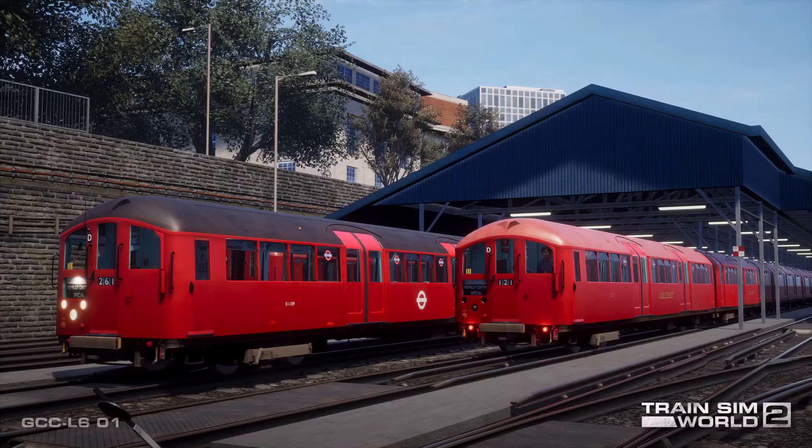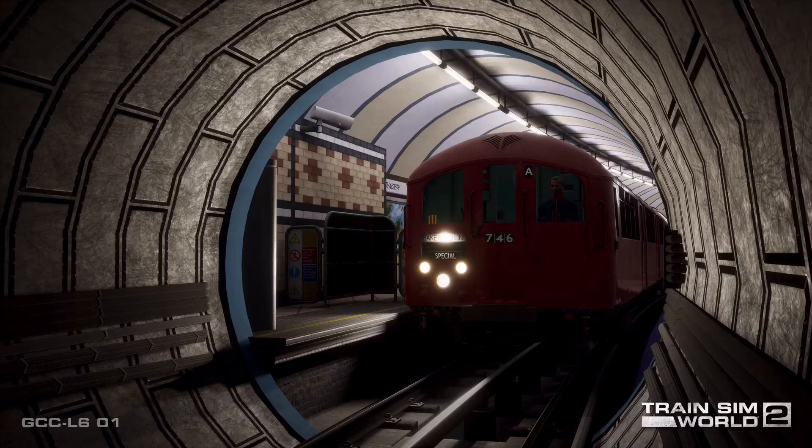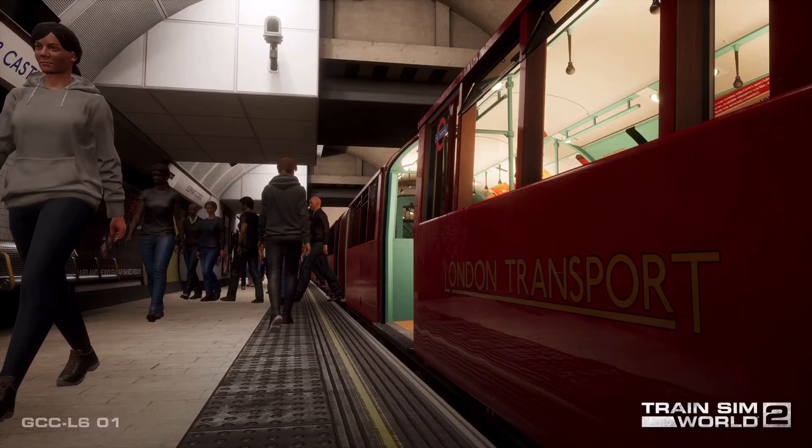Hello everyone! This is very unexpected because we have a release date for the 1938 tube stock add-on for the Bakerloo line in Train Sim World 2. This is made by Rivet Games, so hats off to Rivet Games for making this add-on. Let's get started. This title is called Art Deco Detail. Experience a true London veteran that harkens back to the Art Deco era with Rivet Games' London Underground 1938 tube stock, coming to Train Sim World 2 October the 14th.